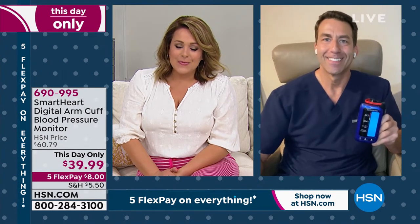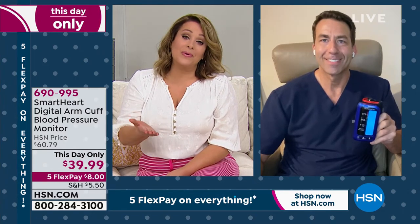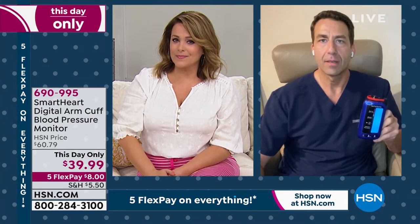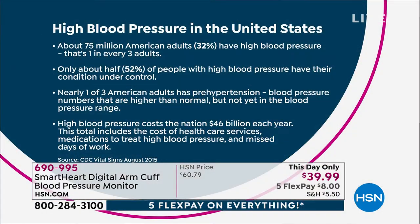Matt Peters, a certified registered nurse and our amazing contributor on health items at HSN, is standing by. Matt, every home in America should have one — that's the truth. You could be a picture of good health, run marathons, eat healthy all day, and still have high blood pressure. What goes hand in hand with keeping cool is keeping confident and knowing what's going on on the inside. High blood pressure is the silent killer — unfortunately, the first sign or symptom is often that serious heart attack or stroke.